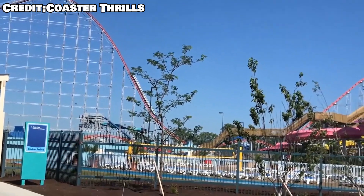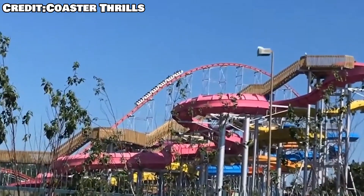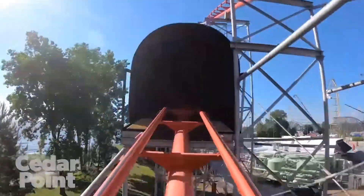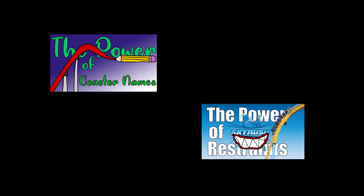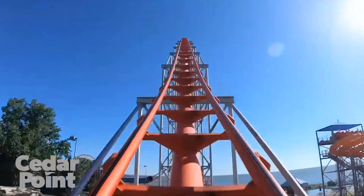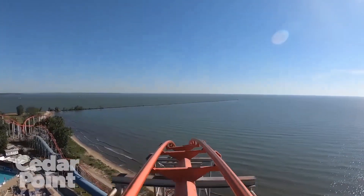The first hypercoaster was Magnum XL-200 at none other than Cedar Point, the roller coaster capital of the world. This was probably Arrow's finest creation, and it's an iconic coaster around the world. What can I really say about Magnum that hasn't already been said? It made Cedar Point a force to be reckoned with, and showed people the power of airtime. I wanted to talk about the impact of this coaster, because I really think it was a major coaster that started the infamous coaster wars.